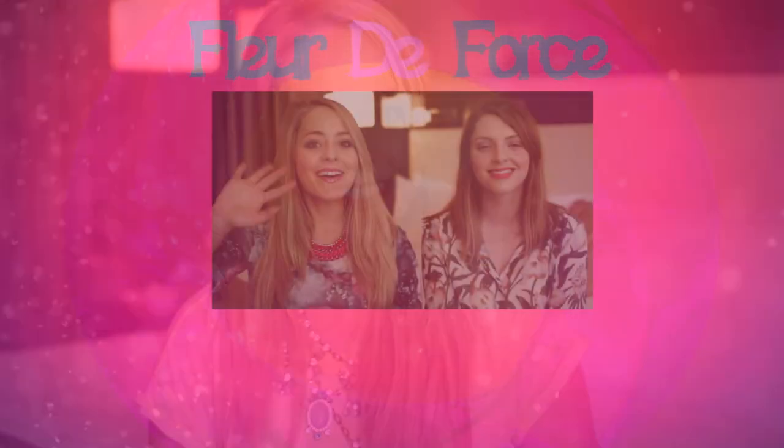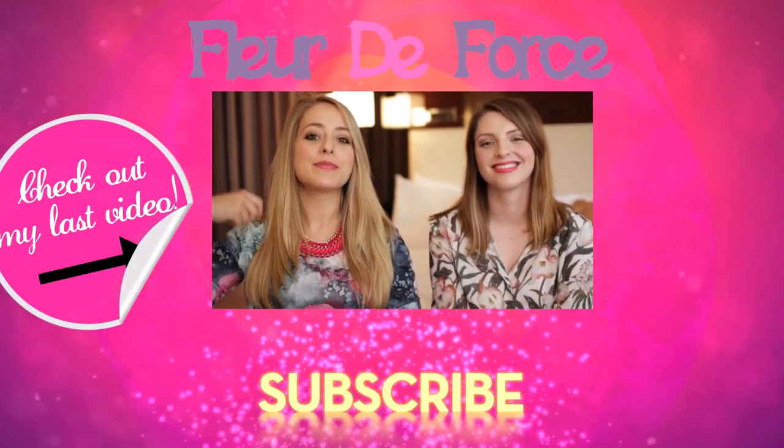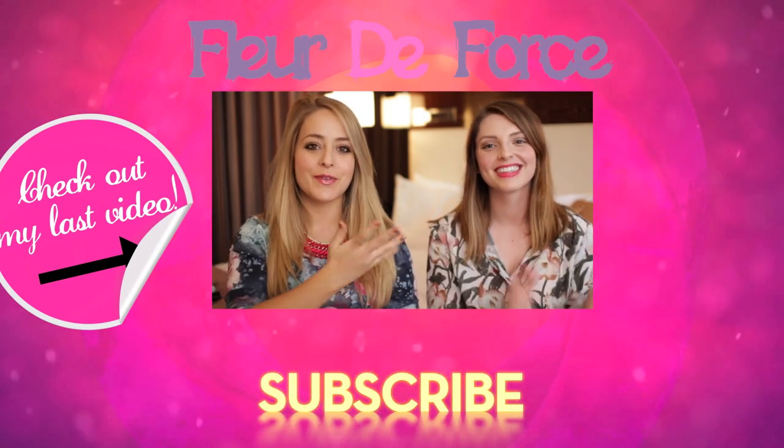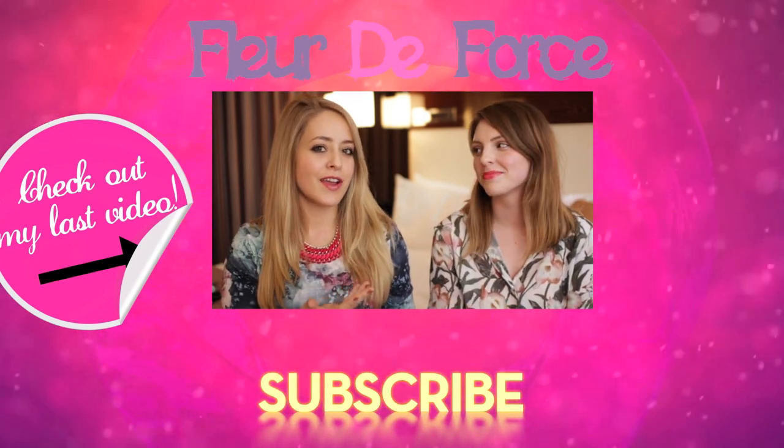And that is it for my monthly favourites — short and sweet this month. I hope you guys enjoyed it. Don't forget to subscribe if you aren't already, and I will see you again very soon in my next video. Bye guys!